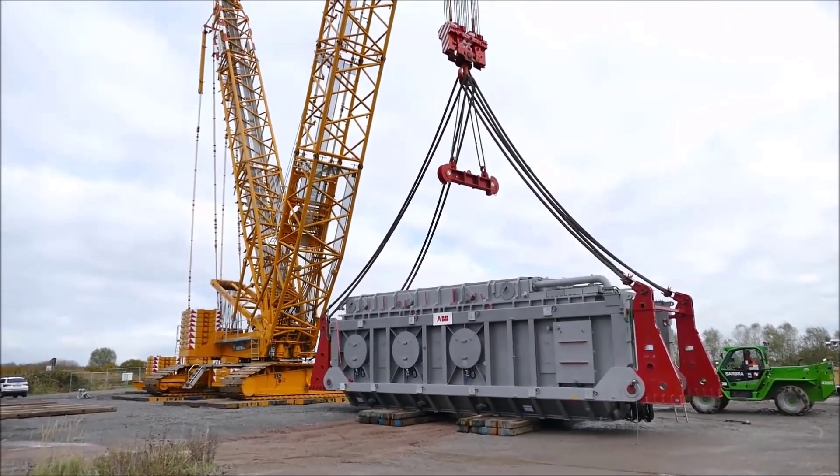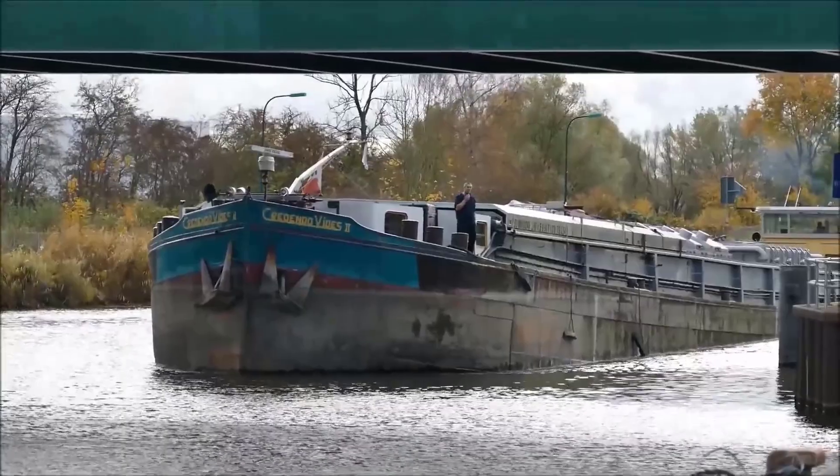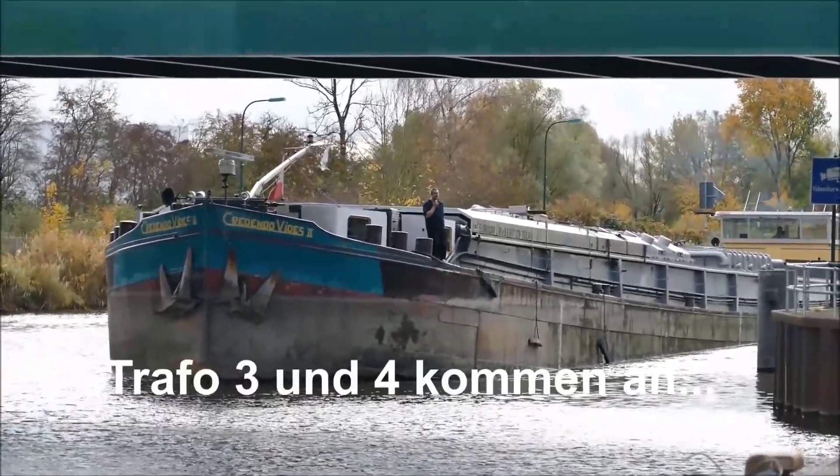The team performed multiple checks on each hook and cable, verifying that they were secured and aligned properly to handle the heavy load.